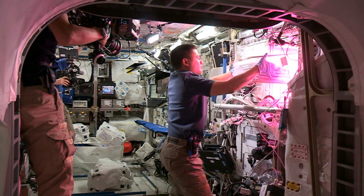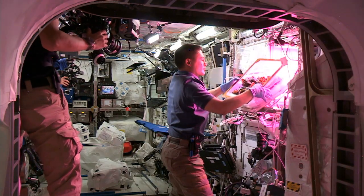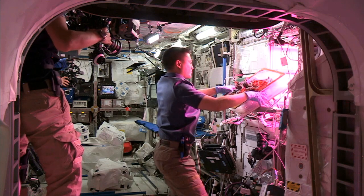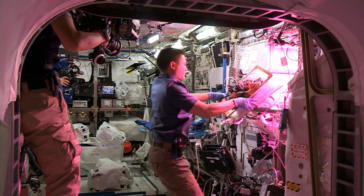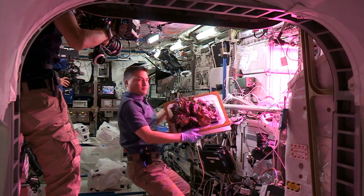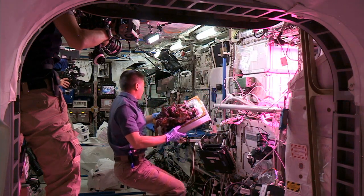To grow enough food to support the crew takes up a lot of volume in a spacecraft where volume is very expensive and limited. We're trying to grow highly productive plants of very small stature, so we select crops that have a very high edible proportion of their yield. This is called the harvest index — the proportion of edible biomass to total biomass.